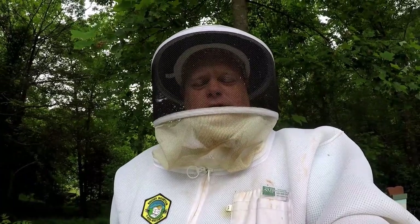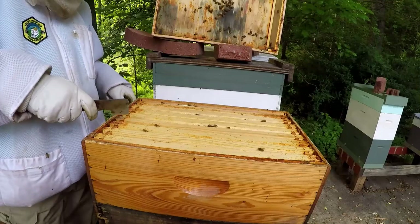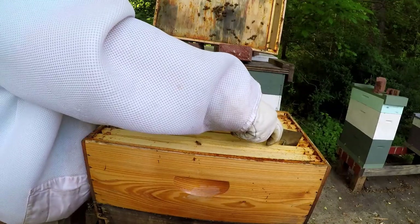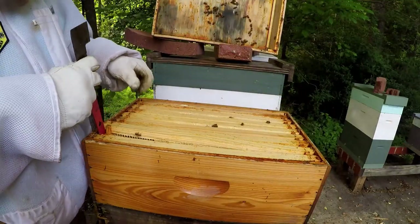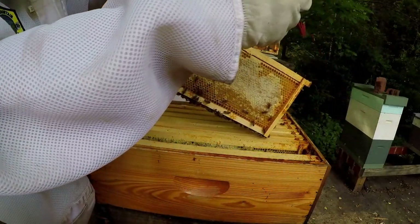Hello my YouTube friends. This is Major from MajorHoney. Let's see what the next frame looks like. It is May 9th, getting ready to have a nectar flow coming in the next week or so.